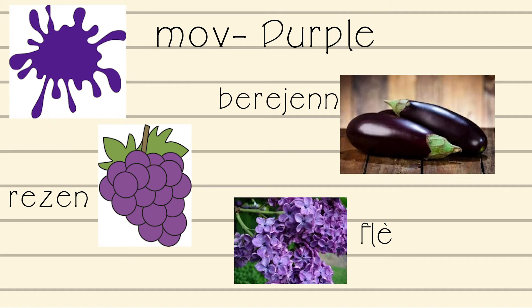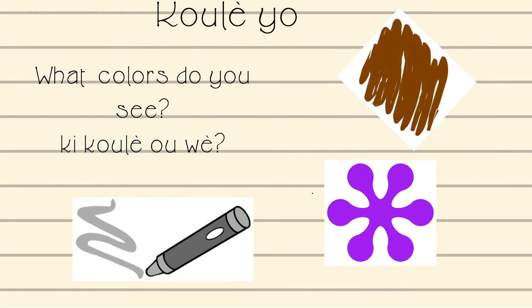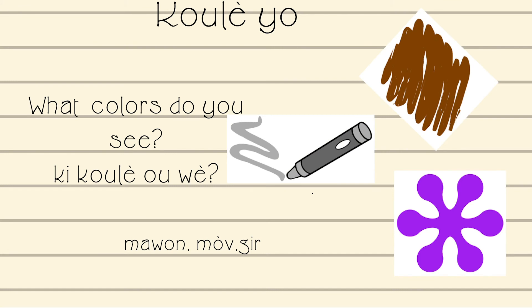What colors do you see? And that is how you say that in Creole. I'm going to give you guys a couple of seconds to identify the color that you see. The three colors on the page are: marron, mauve, and gray.